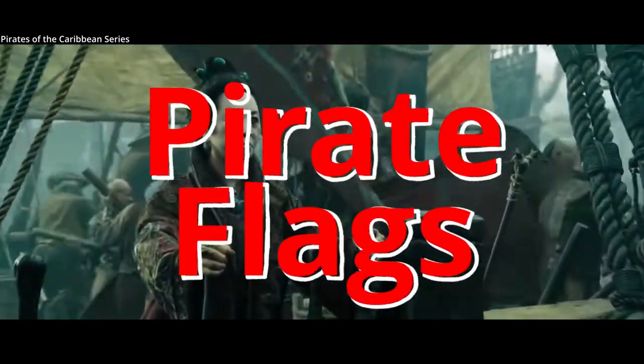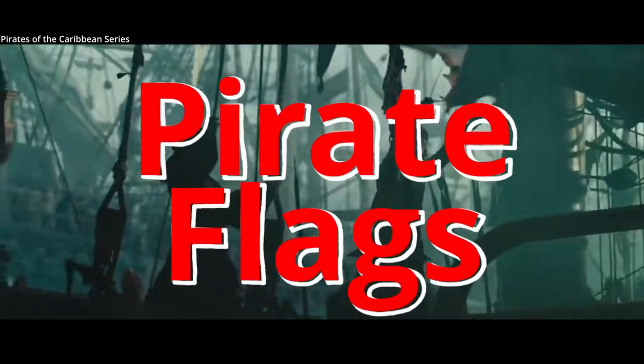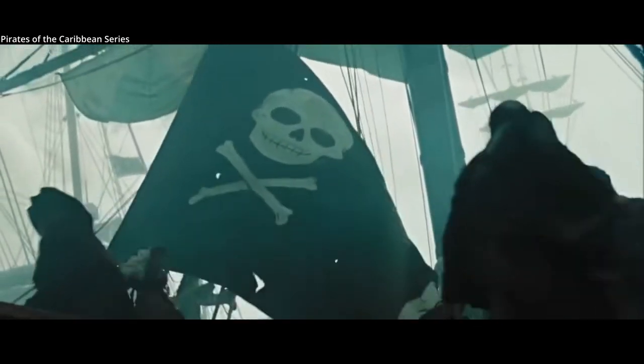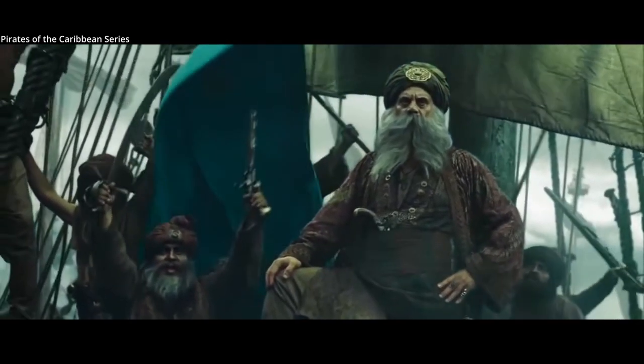The pirate flag, often called the Jolly Roger — the traditional skull and crossbones has become a popular symbol in Hollywood, but it wasn't dreamed up by studios. The symbol has some very real historic context.